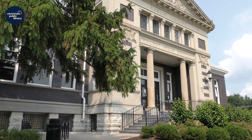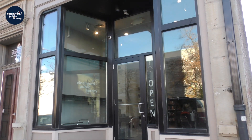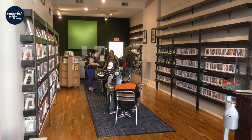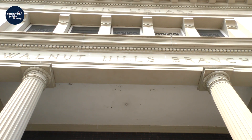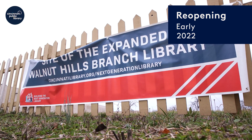Walnut Hills is also one of our major Next Generation Library projects. In November, the branch moved to its temporary home so the building could be prepped for its renovation and expansion. Construction is scheduled to begin in January. In addition to a much larger footprint, there will be major accessibility improvements when the branch is back open in early 2022.